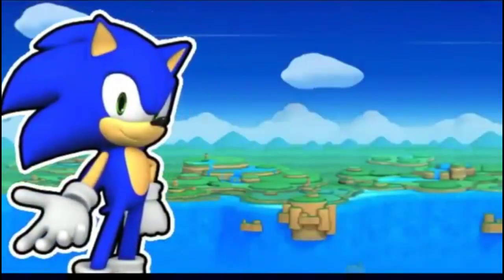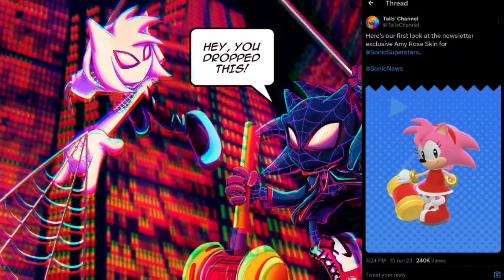This is Sonic and you're watching JD Frank 20. What is up everybody? I'm aware that yes, we got a new look at the exclusive Amy Rose skin for the Sonic newsletter for Sonic Superstars.